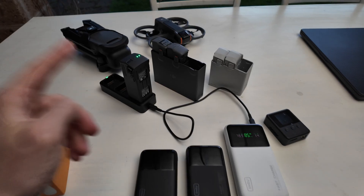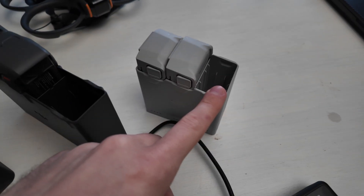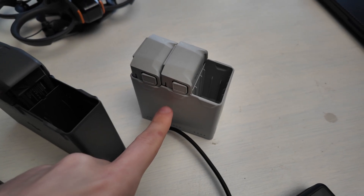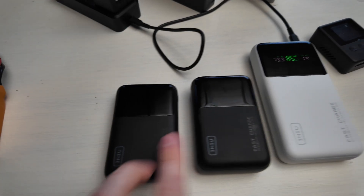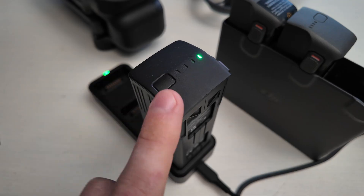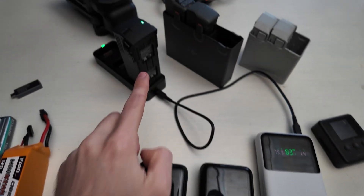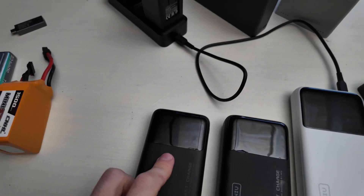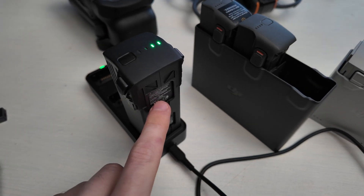For DJI drone batteries: the Mini 3 and Mini 4 charge at a maximum of 30–35 watts, so all three power banks handle them perfectly, giving three to four charges. The Avata 2 charges at 60 watts — all three work at full speed for about two and a half to three battery charges. The Mavic 3 has a much bigger battery that charges at up to 100 watts; the P63 and P64 are much better suited and can charge about 1.3–1.4 batteries since the Mavic 3 battery is 70 watt-hours.